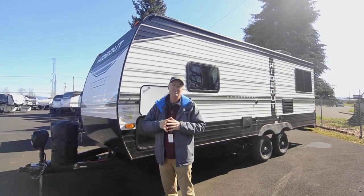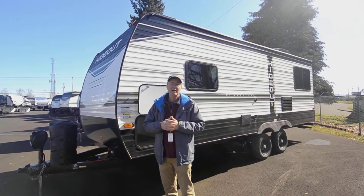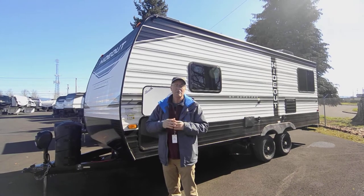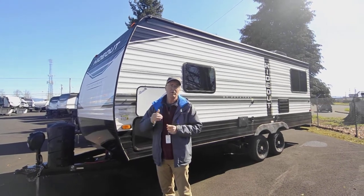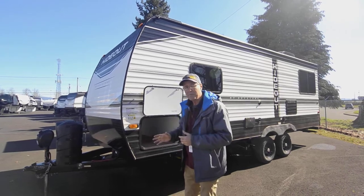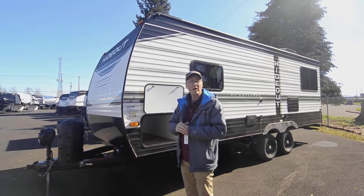Without a slide-out, you don't have to deal with the extra space and weight that that provides. It does give you a nice open space because of the big windows we'll see on the inside. We'll start on the outside here, and the Hideout comes standard with 200-watt solar, which is a real nice feature to have.